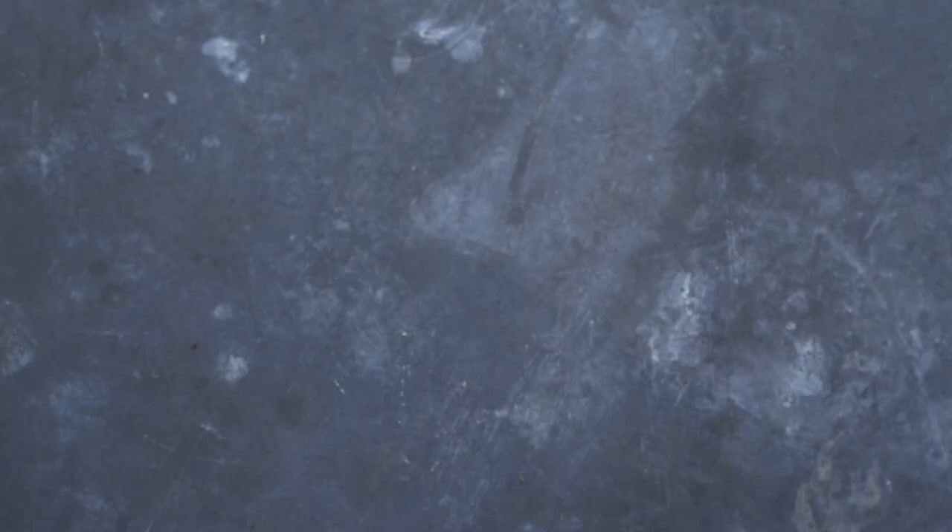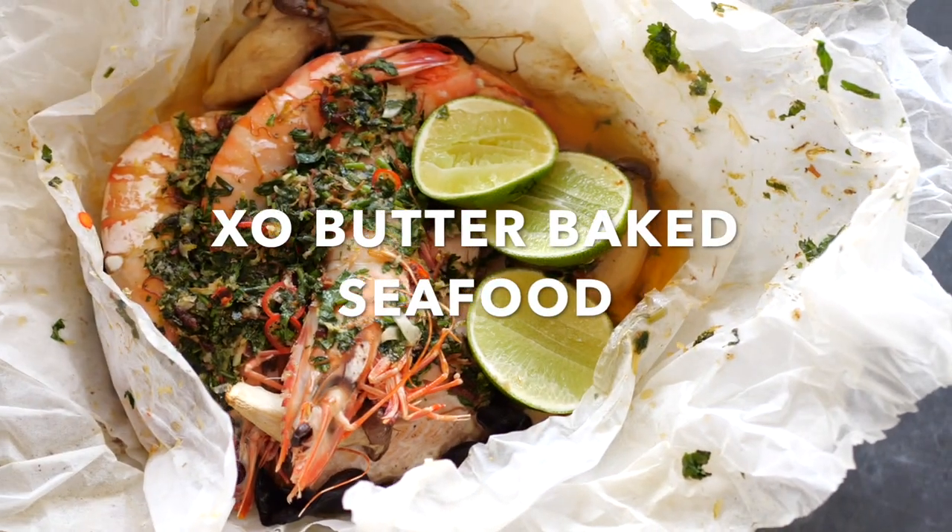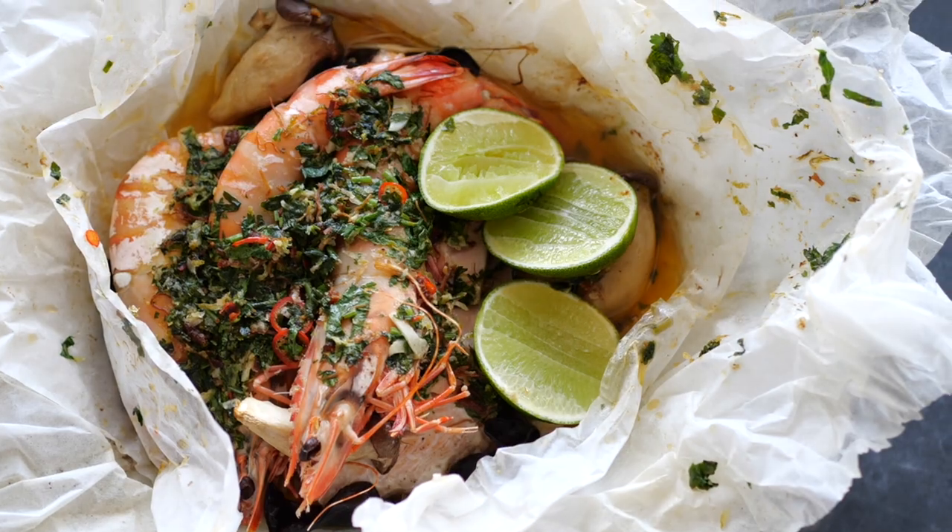So I'm going to inspire you by teaching you probably the best and simplest seafood recipe I could come up with, and that is an exo butter baked seafood bag.